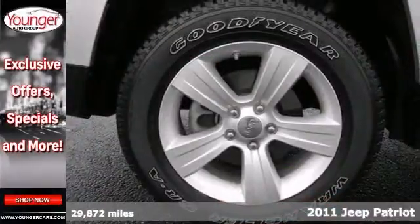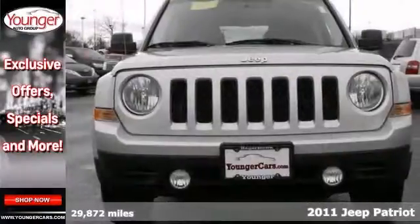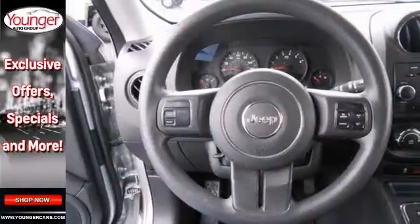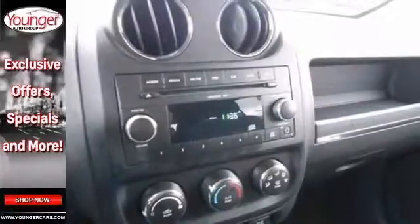This 2011 Jeep Patriot is a pure adventure machine. For all the toys in the back that you can hit the road, it was built for it. It has brake assist, four-wheel drive and stability control. The tire pressure monitor and the auxiliary audio input make it a solid choice.